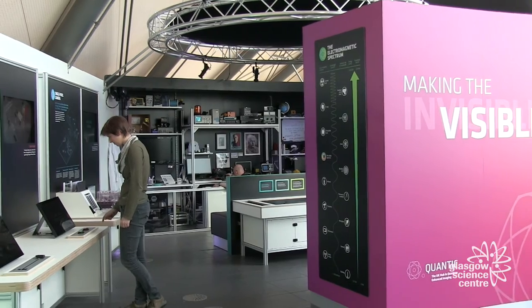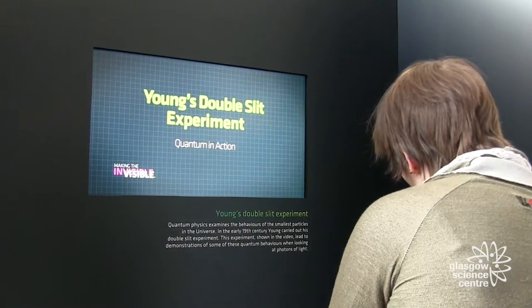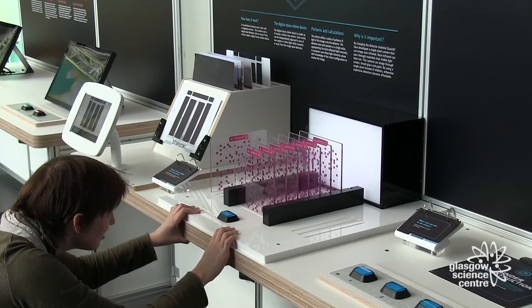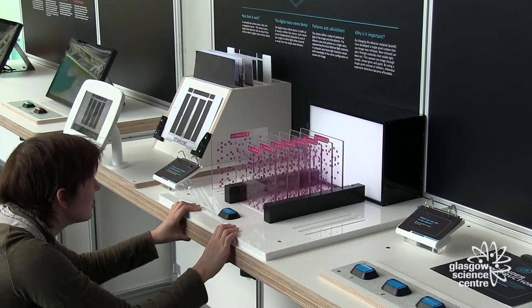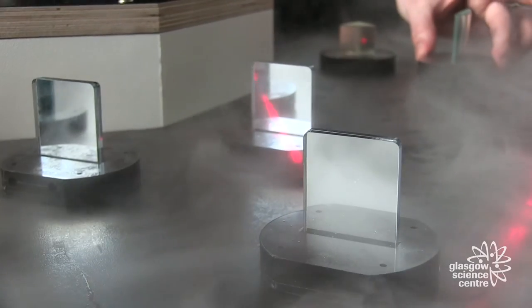Hello, I'm Matt and I'm Geneviève. We are researchers part of QUANTIC, which is the UK hub for quantum imaging. And here at the Glasgow Science Centre, we've got a brand new exhibit which is all about showcasing how our cameras can do things harnessing quantum mechanics. Come and visit the exhibit and learn about how we can make the invisible visible and what we do as quantum physicists.